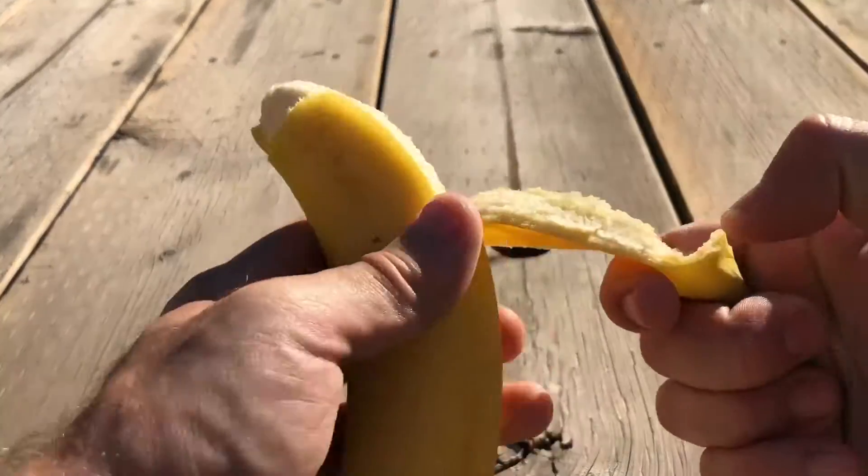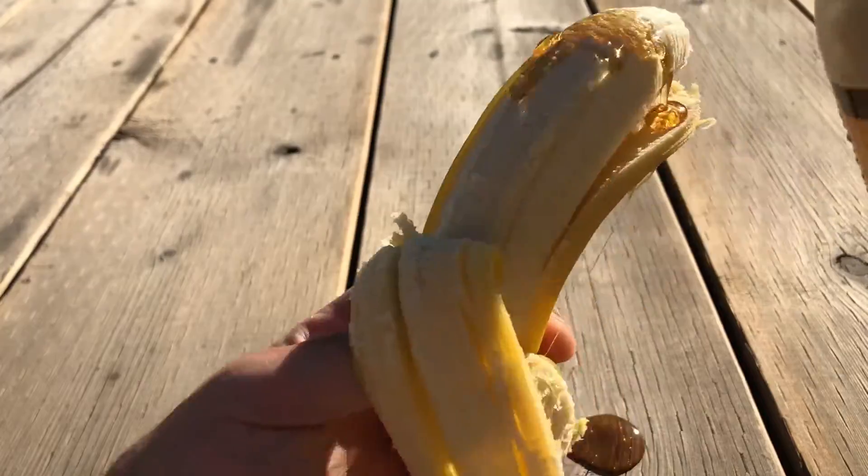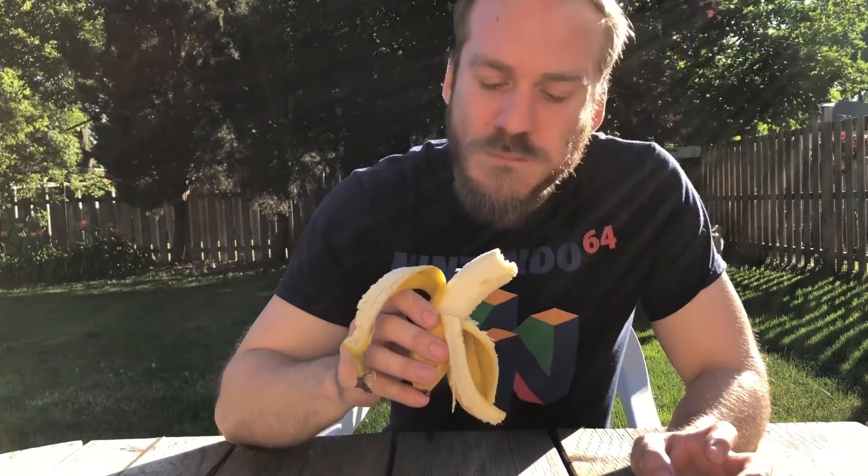I wonder what else we could put maple syrup on. Maple syrup on a banana? Let's try it. Mmm. I would honestly be surprised if that was bad. It's so good. It's really messy, though. I probably should have just dipped the banana in maple syrup — that would have been smarter — but it's delicious.